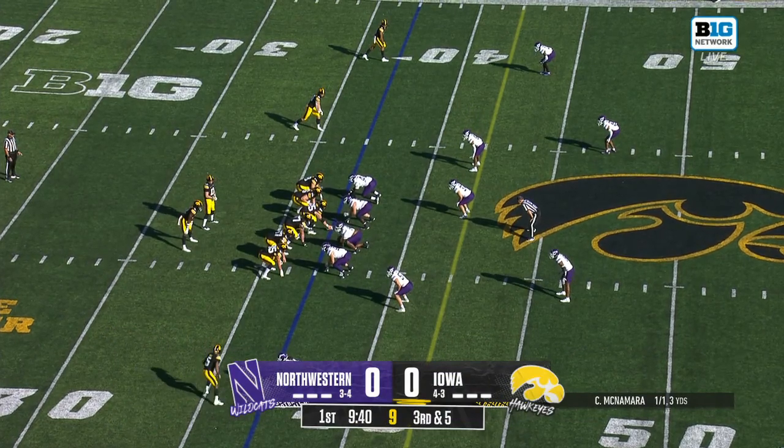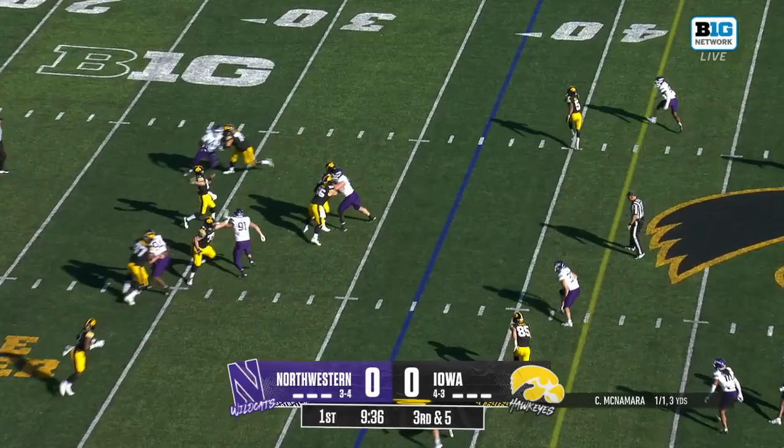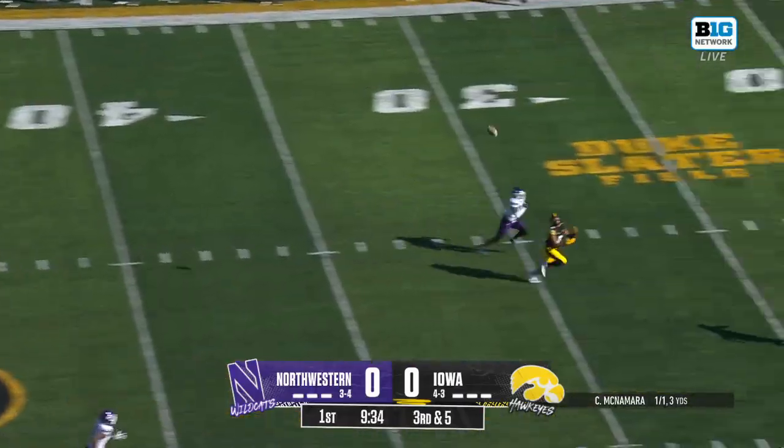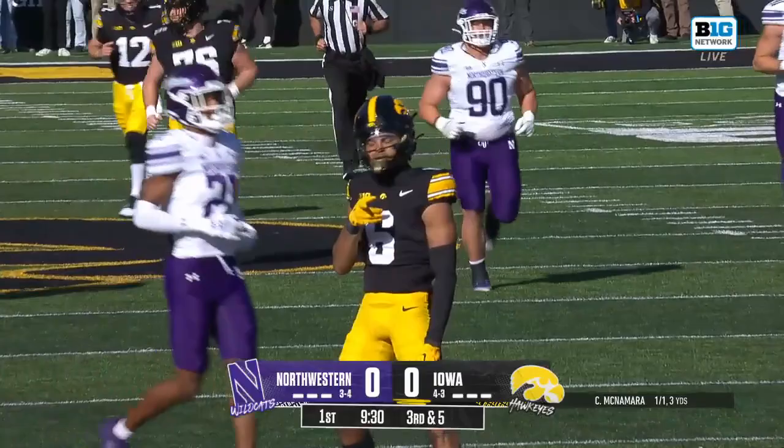Devin Turner, a strong safety, returns to the lineup after missing the Michigan State game with injury. Third down, McNamara slings it. One-on-one coverage. It's hauled in by Terrell Washington.